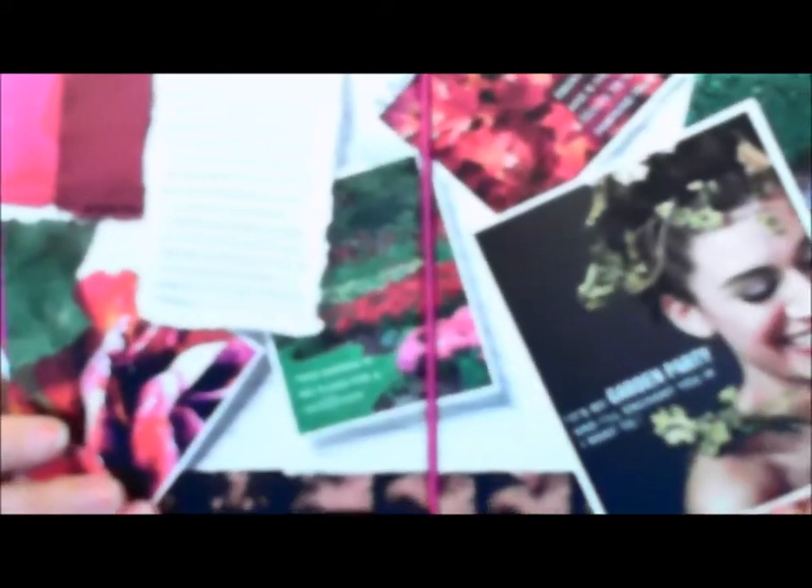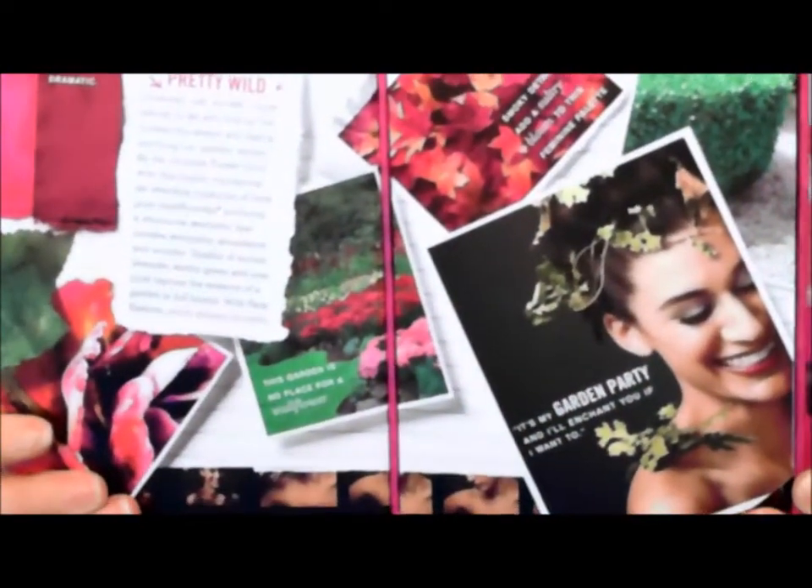You open it up and it's got this little information about the makeup looks and things that you can create, and then here is the makeup kit. Inside are some little cosmetics.